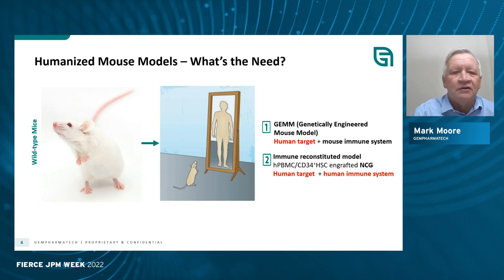There are two ways to do a humanization of a mouse. You can do this genetically, for which we've done literally hundreds, where you take a human target and replace the mouse gene with the human gene. The other approach is to actually reconstitute the human immune system by engrafting cells into immunocompromised mice. I'll talk quite a bit today about the NCG model that we've developed.